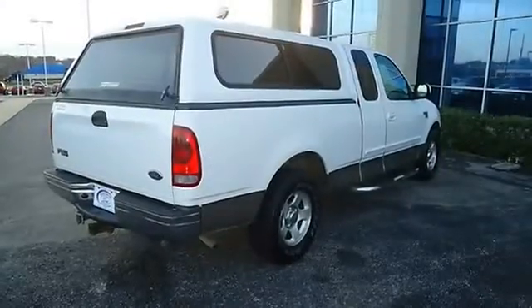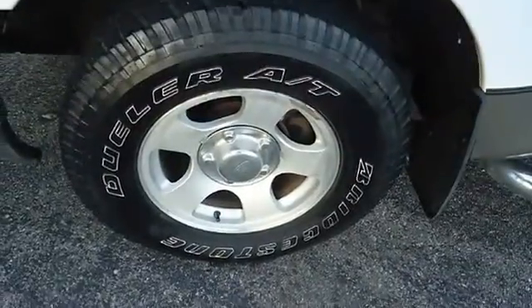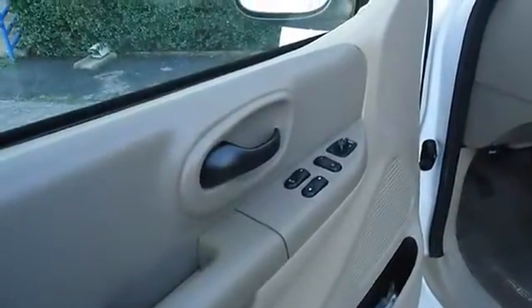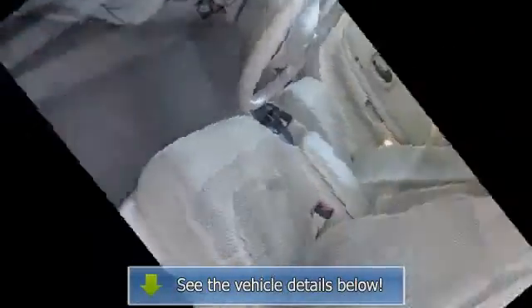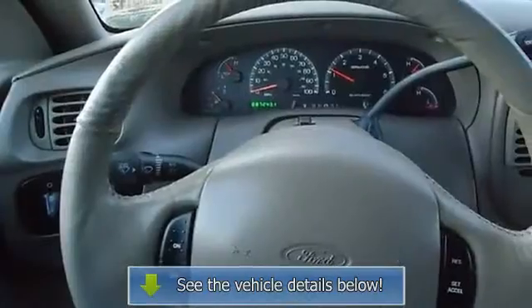Very clean interior — all electronic components and interior components are in good working condition. The 2001 Ford F-150: the perfect blend of daily driver and family hauler. View all our inventory at www.blakeutterford.com. Automatic transmission. Call or email today.